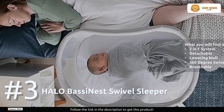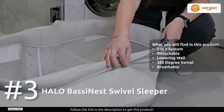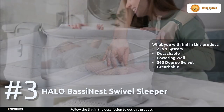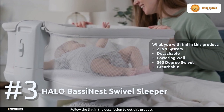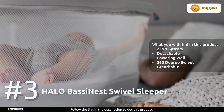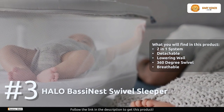Keeping your baby within arm's reach throughout the day, this innovative sleeper allows you to sleep safely next to your baby without the risks of bed sharing. It swivels over your bed, bringing your baby even closer for extra peace of mind — no more bending or twisting to check on your little one. Plus, the lowering wall makes it incredibly easy to access your baby whenever you need to, day or night.